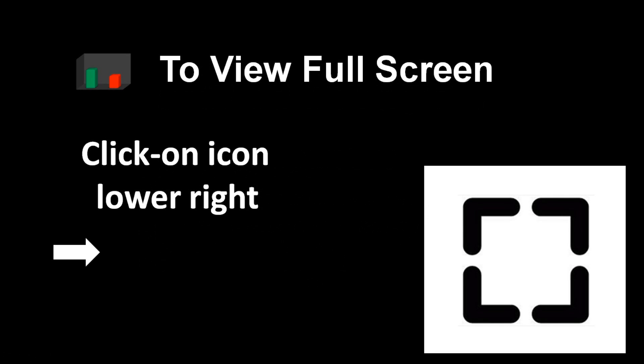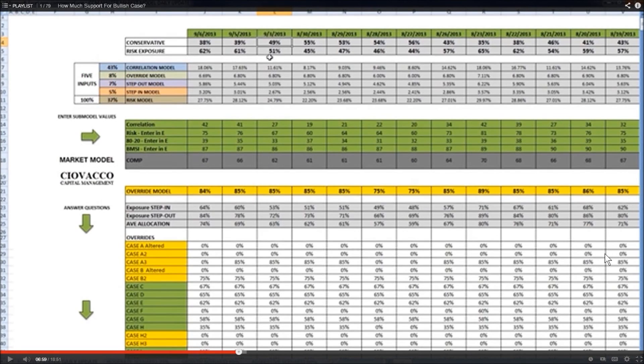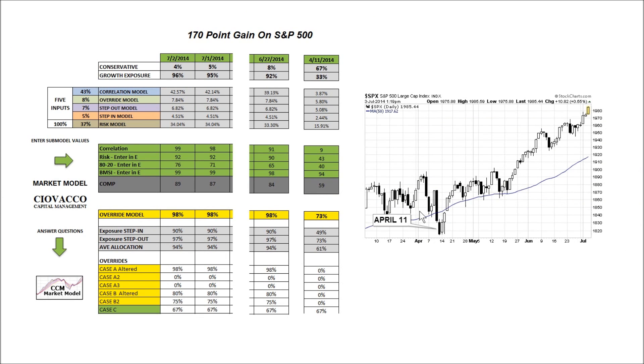To view the video in full-screen mode, use the icon in the lower right-hand corner of your video player. To improve the clarity of the charts, use the same icon in the lower right-hand corner. This is the S&P 500 on April 11th.